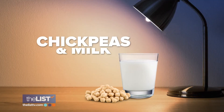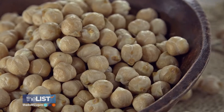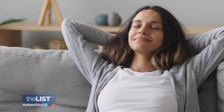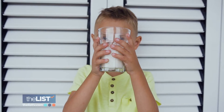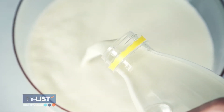Our next sleep food combination: chickpeas with a glass of milk. Chickpeas and milk are both a source of tryptophan, which is an amino acid that gets converted into melatonin in the brain. The tryptophan in chickpeas and milk turns into serotonin, which helps promote relaxation and helps our body sleep. The combination of the two together is even better, and a small evening snack will help you make the most of this powerful combo.